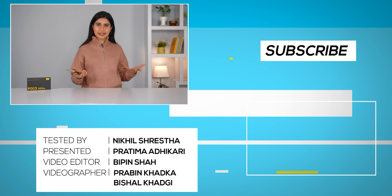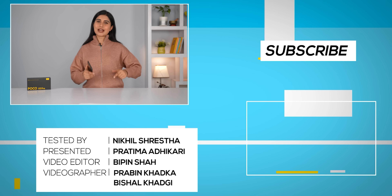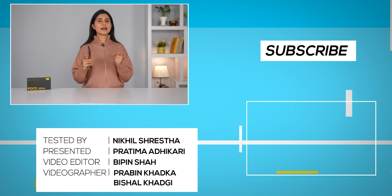That was my unboxing and full review of the all-new Poco X5 Pro. I will also be coming up with the Poco X5 review very soon, so do subscribe to our channel if you don't want to miss out on that. I'm Prathima Adikari and I will see you in my next video.